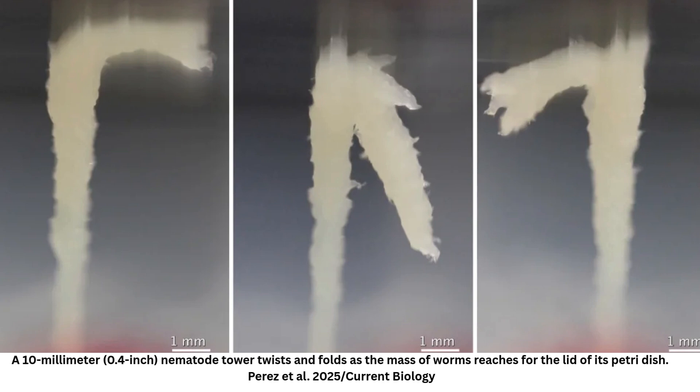A closer look at the wild worm towers revealed some surprising insights. Though there were all kinds of worm species present on the fruits, only one made up the natural towers, and these were all in the dauer larval stage. Clubbed together, they could wave in unison and, as a unit, hitch a ride on anything they could get their mitts on, such as a passing fly. "Worms do things collectively out there in nature," said Ding. "The fact that they form a coherent structure together that behaves like a superorganism and does things — just blows my mind."